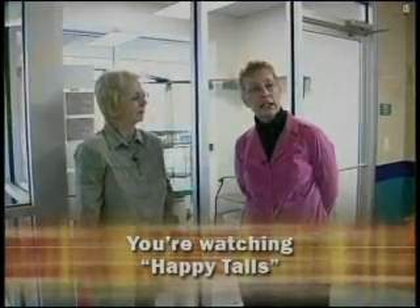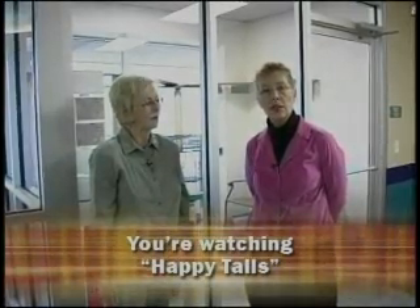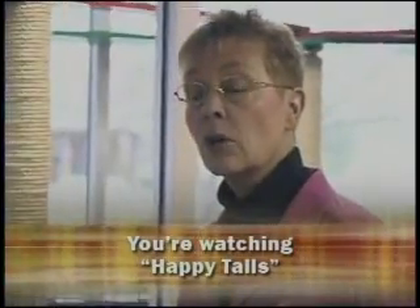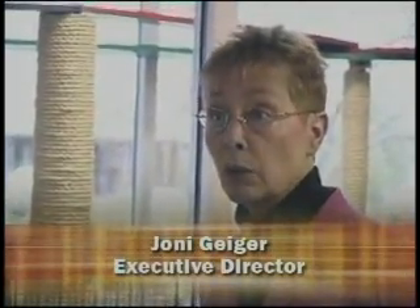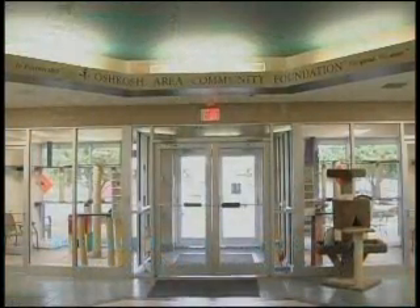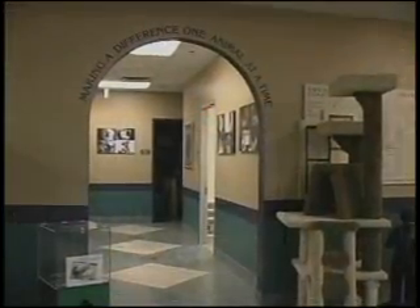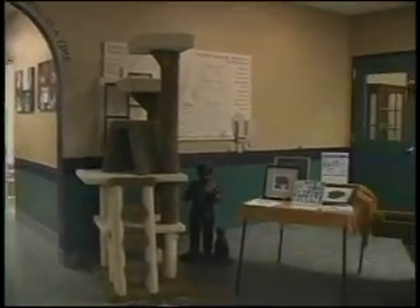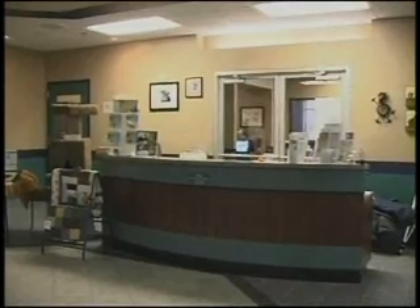We're in our lobby right now, and we just wanted to tell you a little bit about this building. We've been here about two years now. This was originally a one-day surgery center, and we were able to get this building at a reduced cost. It's a beautiful building — about 13,000 square feet. With the money that we had to build a shelter, we never would have been able to do something to this grandeur type of environment, so we're so pleased to have this area.